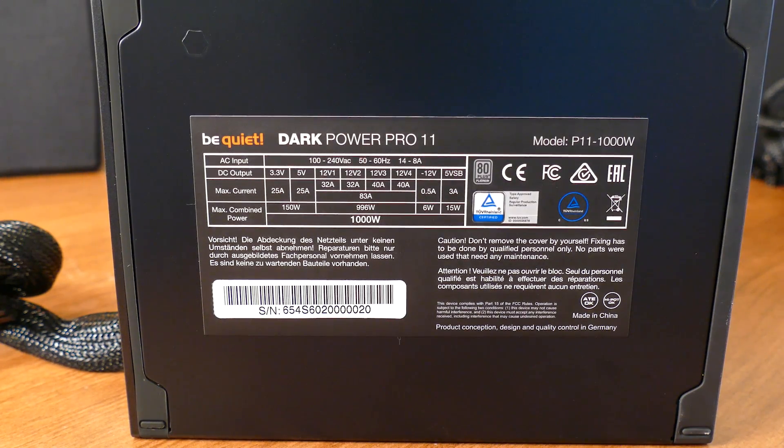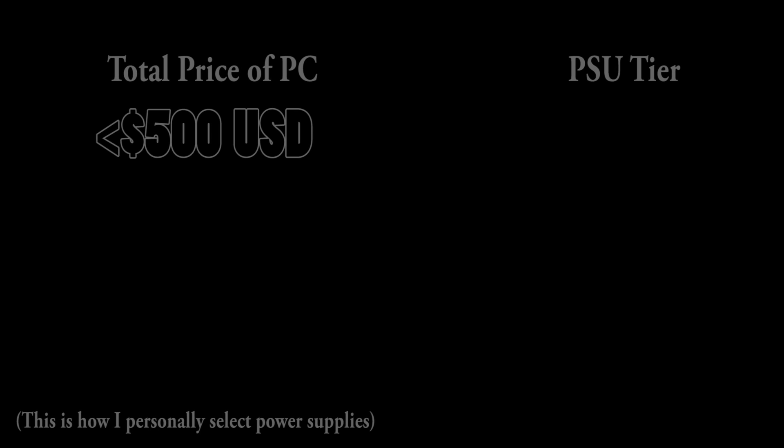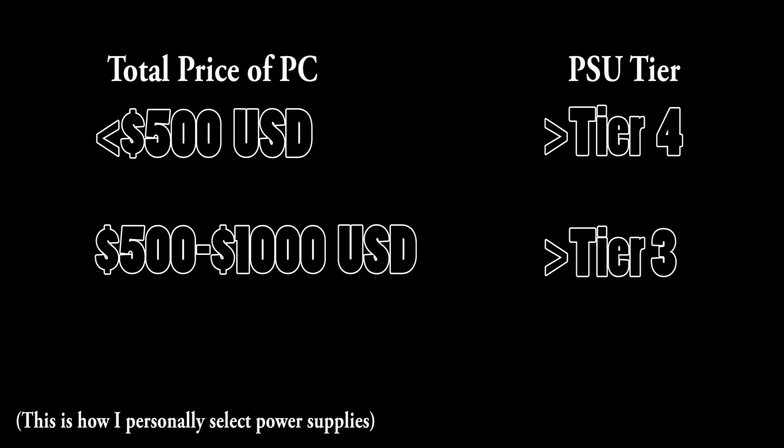To sum this up: pick a power supply that fits your demand. For any PC build under about $500 US dollars, picking a tier 3 PSU isn't a bad choice — it's all about saving money at that point. I wouldn't go with anything under tier 2 for PCs ranging from $500 to $1,000, and certainly nothing other than tier 1 for computers more expensive than that. I speak from experience and won't hide the fact that I made a mistake in that regard with Walter White version 1.0 and 2.0.